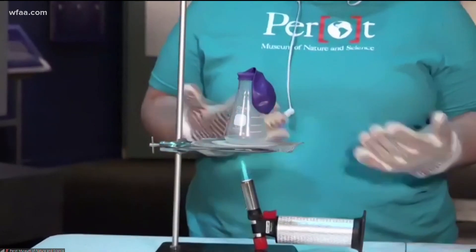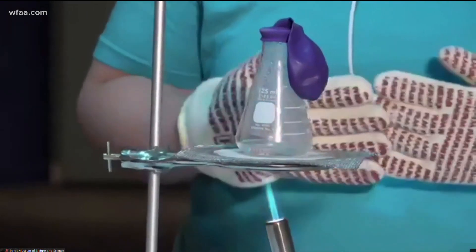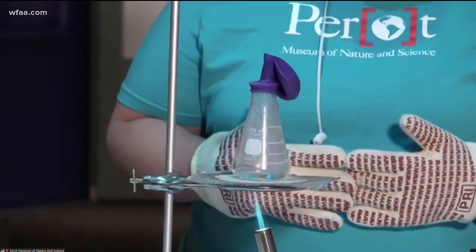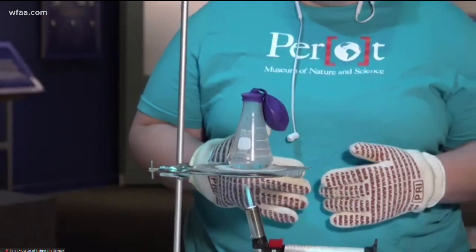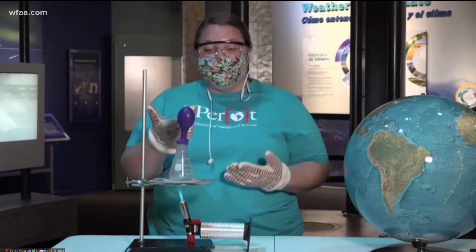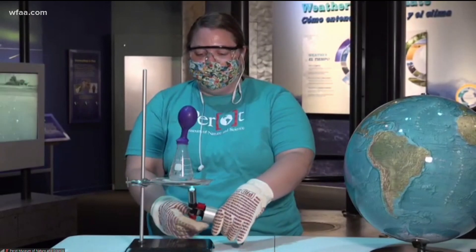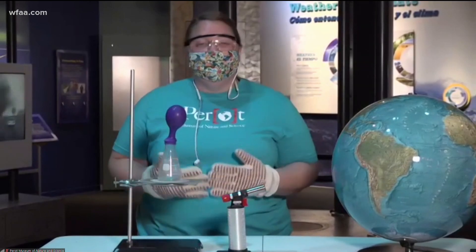What happens when heat energy interacts with water and water vapor? The molecules are going to start to gain energy, expand, and — as we're noticing now with our balloon — they're going to start to rise. As this heat energy interacts with the water and water vapor, just like with our oceans, that water heats up, expands, and becomes less dense, allowing it to rise high into the atmosphere. In this closed system, all of that heated water is inflating our balloon. Over the ocean, as that warm water rises high into the atmosphere, it cools back down and condenses into large clouds.